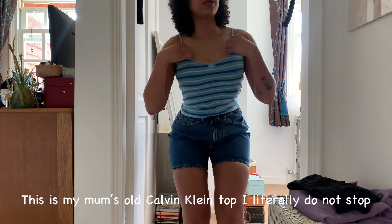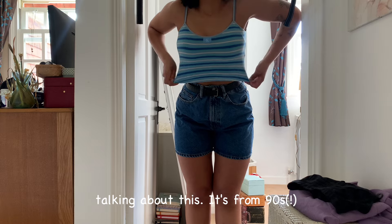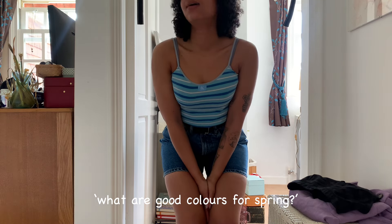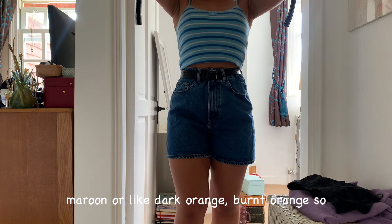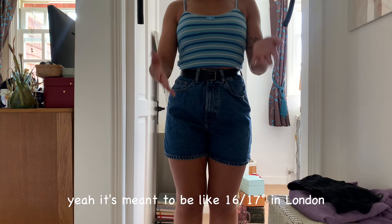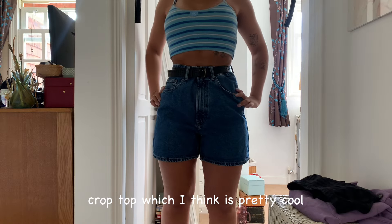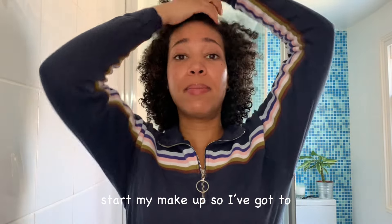This is my mum's old Calvin Klein top — I literally do not stop talking about it, it's from the 90s. I'm on quite a blue theme today, I think it's because I was thinking about what are good colors for spring. A lot of my clothes are autumn colors like maroon or dark burnt orange. It's meant to be 16–17 degrees in London so I'm going to be sweating, that's why I'm choosing shorts. I like this because I can make it into a crop top, which I think is pretty cool. I've decided on this top and I'm going to start my makeup.